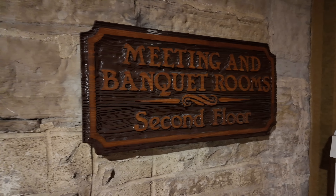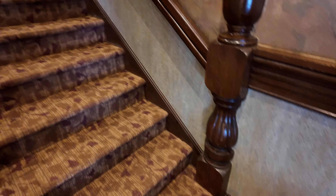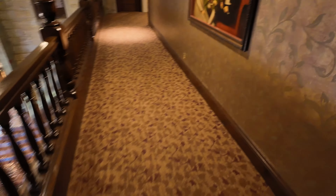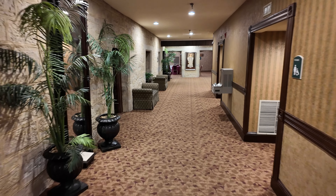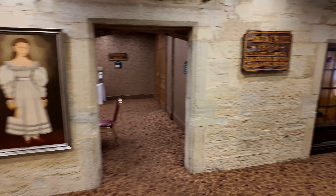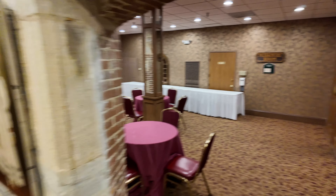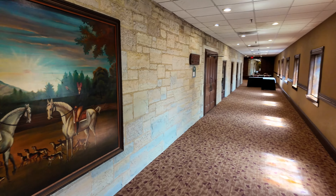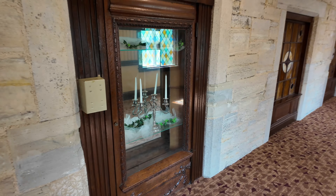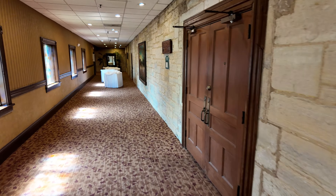The banquet rooms are on the second floor so we're going to walk up there. Wow, great view from up here on the second floor. There are different banquet rooms you can rent for events. Here's a look at the Missouri room — this is amazing. You have the stained glass on the right.